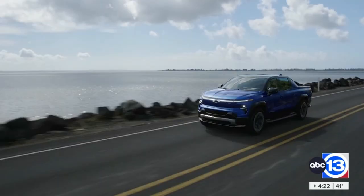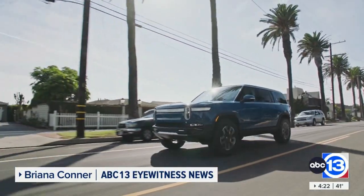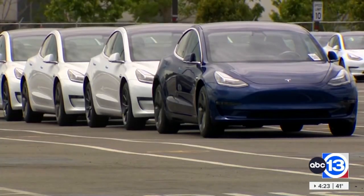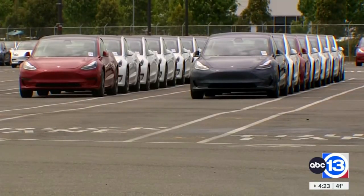Jonathan, if you've ever had a cell phone die on you outside in the cold, you know lithium-ion batteries have a hard time holding a charge in certain conditions. According to AAA, the main issue for drivers is that cold temperatures can reduce driving range. Research by AAA shows the average EV's driving range decreases by 41% when the temperature outside gets down to 20 degrees and the car's heating system is on.